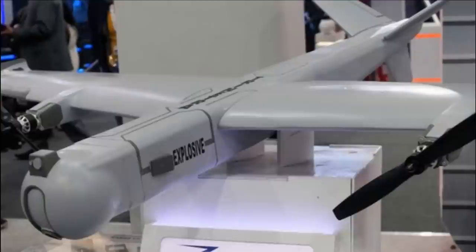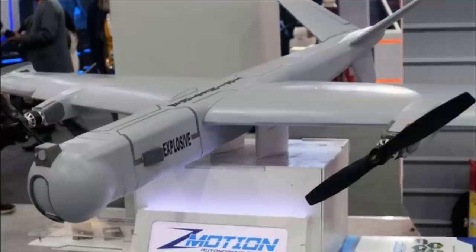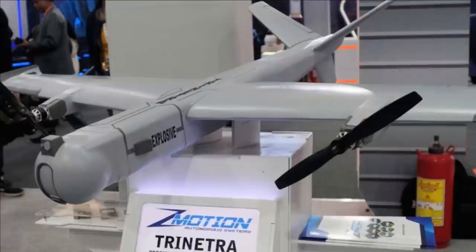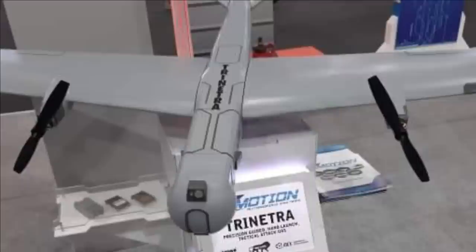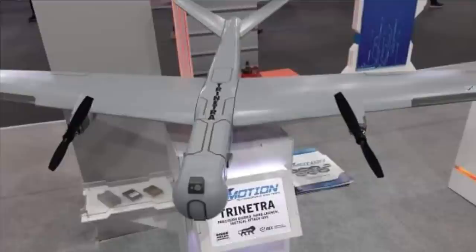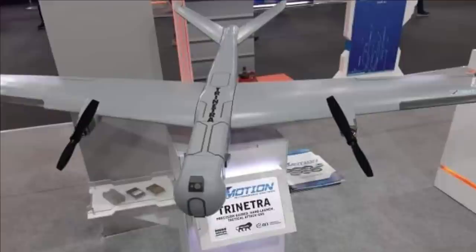The fourth system is Z-Motion Trinitra, an indigenously developed loitering munition which can be launched by hand. It can loiter over a target with precision attack capability. If the mission is aborted, the system can be recovered using a parachute and reused. It has an operational range of 15 km with fire-and-forget capability. The warhead can be detonated on impact as well as by proximity. It can be guided via GPS or EO sensors. It has a cruising speed of nearly 72 km/h, an endurance of 1 hour, a total weight of 5.5 kg and can carry a warhead of up to 1 kg. Notably, Solar Industries has taken a 45% stake in Z-Motion Private Limited.